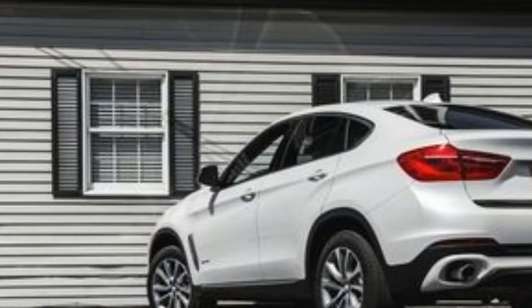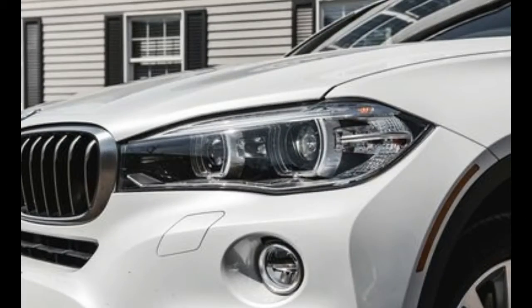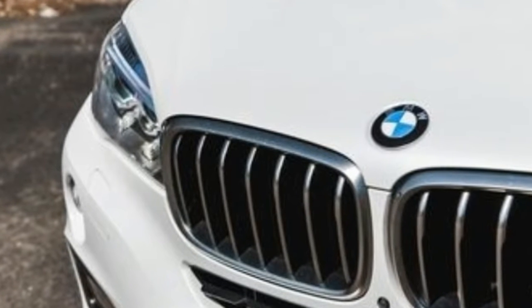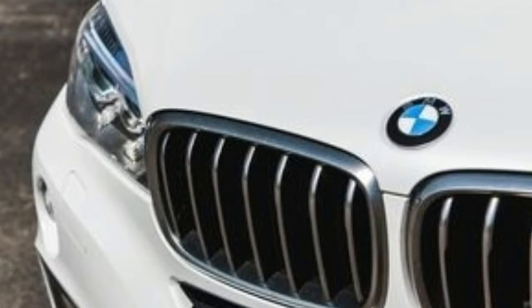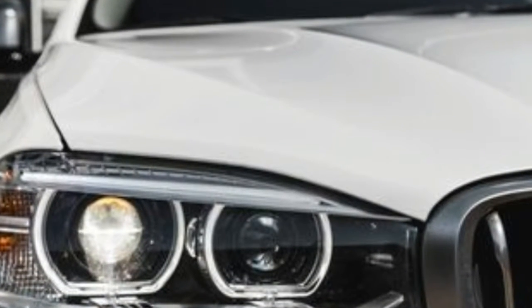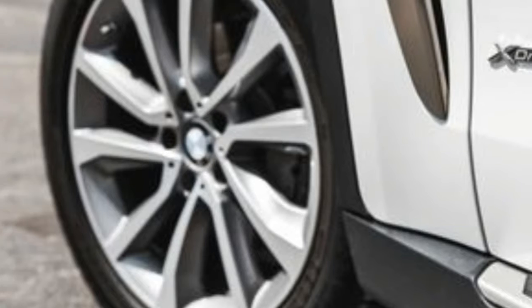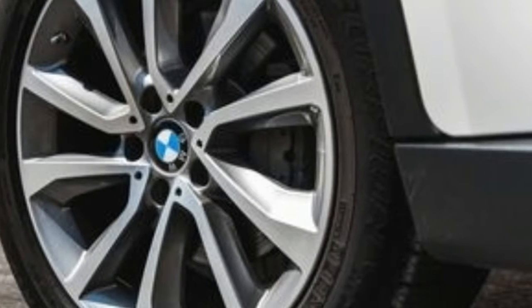Where the 8-speed transmission and the weight reduction really pay off big is in fuel economy. The EPA ratings of 18/27 mpg city/highway represent improvements of 3 and 7 miles per gallon. We saw a real-world 21 mpg in this example — the same as we got in the 2014 X5, and fully 5 mpg better than in our prior xDrive testing.